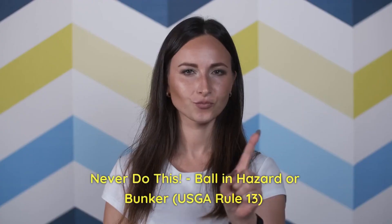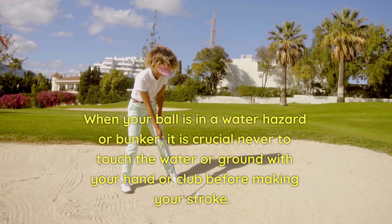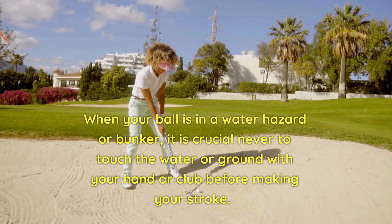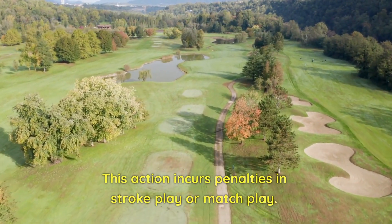6. Never do this — ball in hazard or bunker. Rule 13. When your ball is in a water hazard or bunker, it is crucial never to touch the water or ground with your hand or club before making your stroke. This action incurs penalties in stroke play or match play.